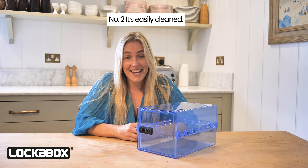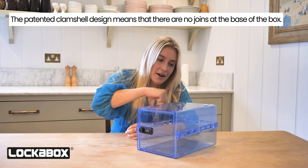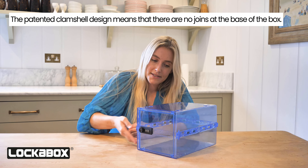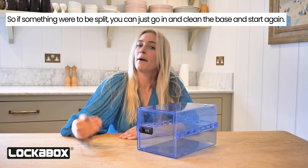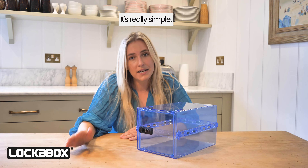Number two, it's easily cleaned. The patented clamshell design means that there are no joins at the base of the box, so if something was to be spilt, you can just go in and clean the base and start again. It's really simple.